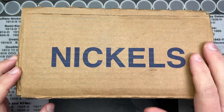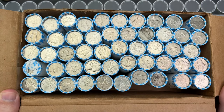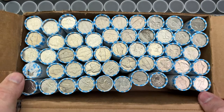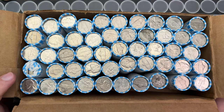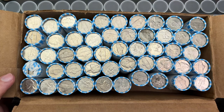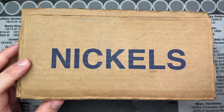Hello and welcome to a good old-fashioned nickel hunt. I have a box of nickels — I went ahead and cracked it open earlier to check if they were new or not, and they are not. So I'm going to get to hunting these and we're going to see what's inside, hopefully find some goodies in the rolls.